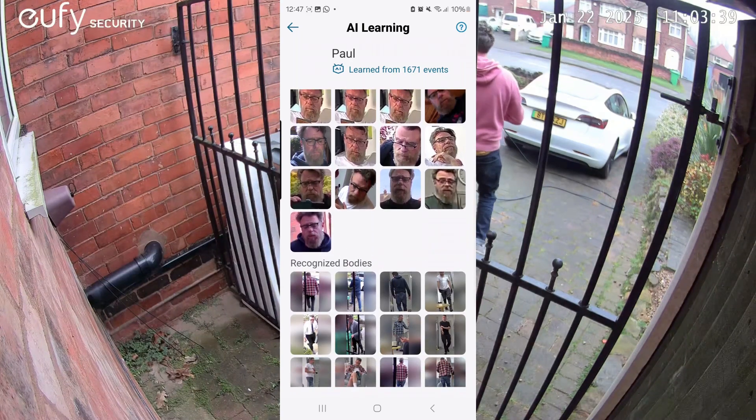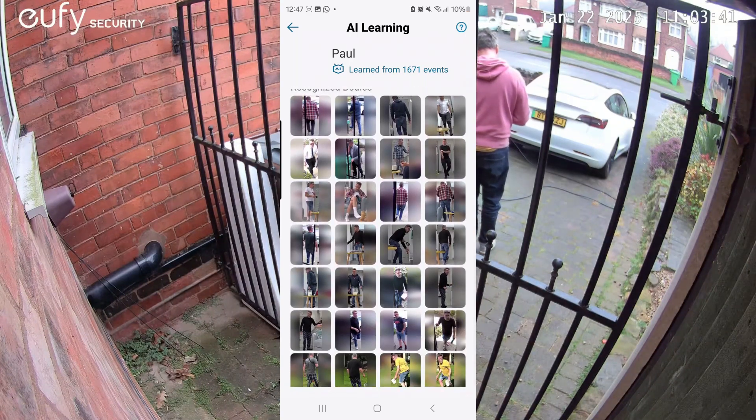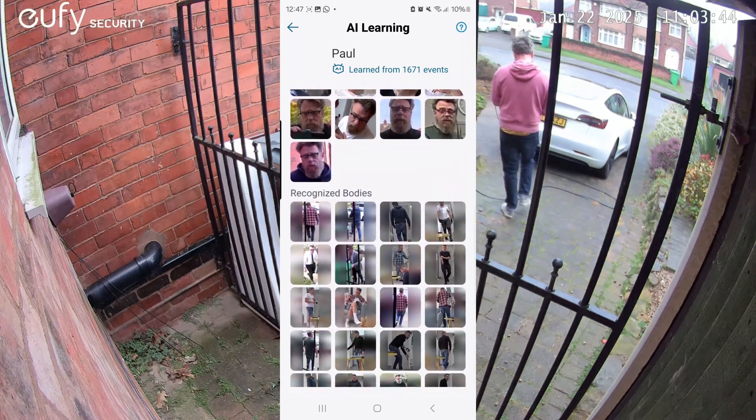Eufy's Bionic Mind AI builds up a profile over time of people it recognises and is very accurate, even being able to identify people from behind.